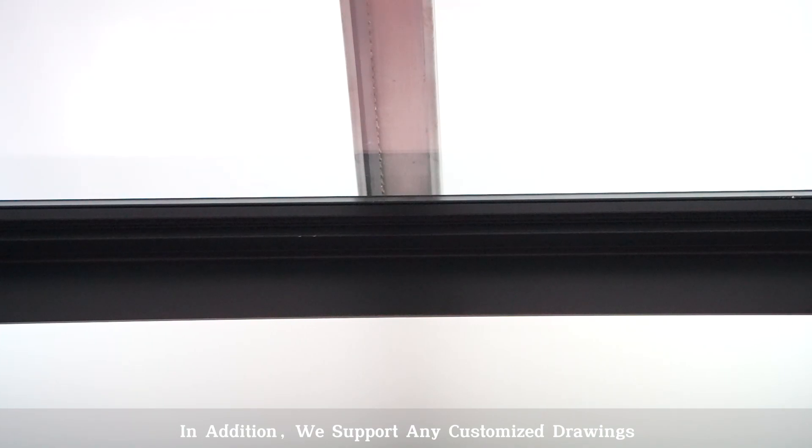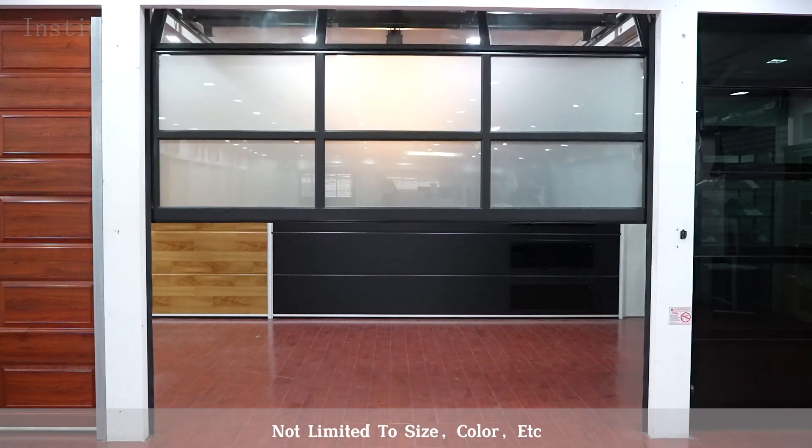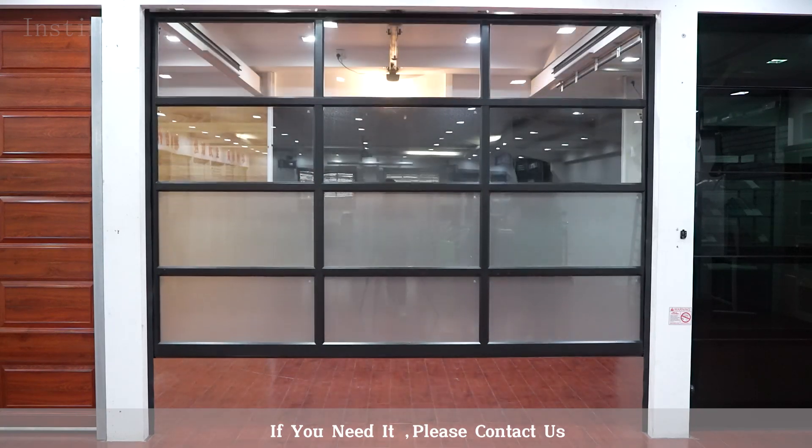We support any customized drawings, not limited to size, color, or accessories. If you need, please contact us.